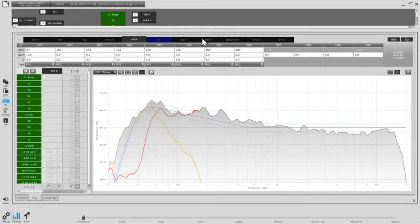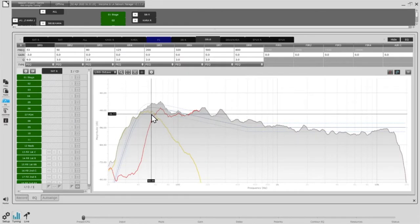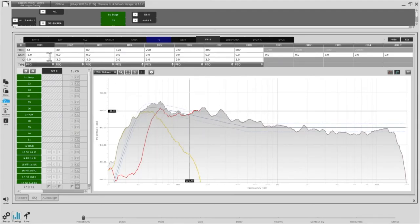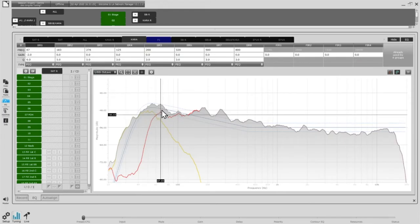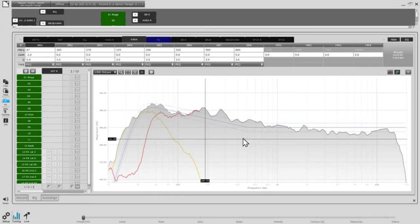Since I've used an EQ point on the subs, I'll want to do the same on the Kara so I don't lose EQ resources. After doing any EQ stuff within the crossover region, I would have to go back to auto-align again. Now I go to the main SB18-Kara group to apply all the EQs I need. This EQ is already occupied by the Kara and SB18 presets. I need to get rid of some mid-bass energy, find more energy in the HF.